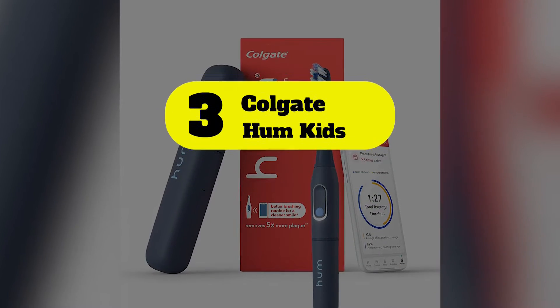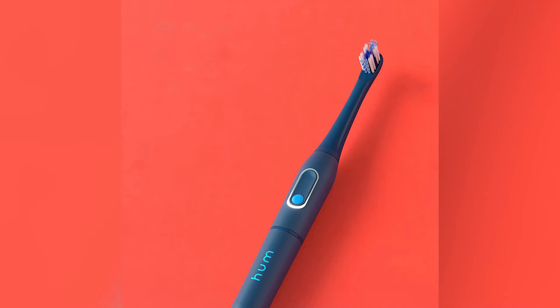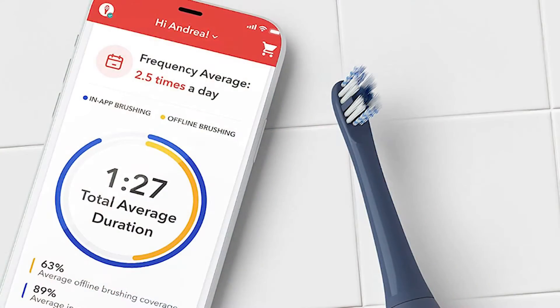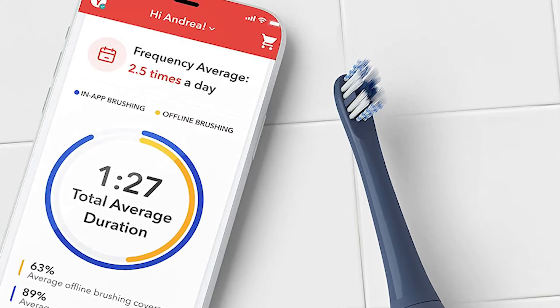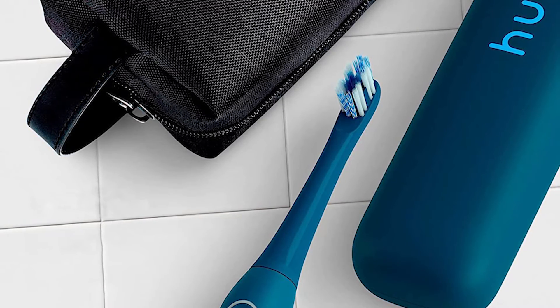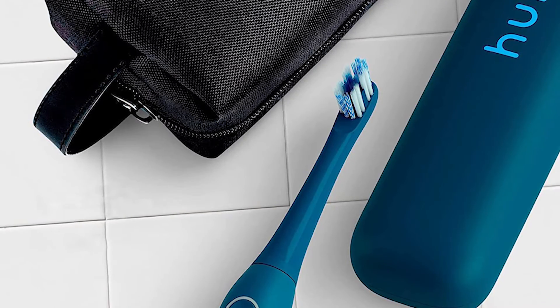Number 3: Colgate Hum Kids. Suitable for children aged 5 and older, the Colgate Hum Kids brings augmented reality AR into your bathroom. Using a distinctive and colorful base that features AR dots, this toothbrush will track your child's brushing technique via a connected app. It connects your little one to a live game on the app, encouraging them to tackle hard-to-reach spots in a fun and interactive way. The Hum is carefully designed with kids in mind, featuring a slim, ergonomic handle and a small brush head with extra soft bristles. Parents with more than one child can purchase extra brush heads to swap in.